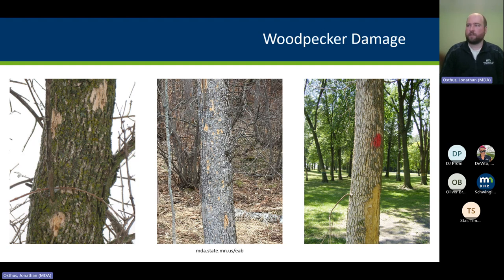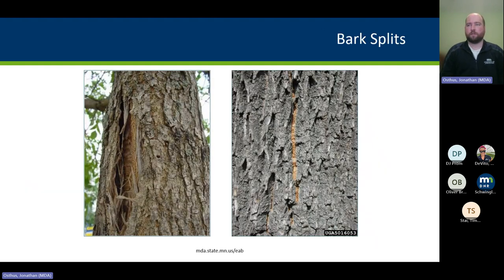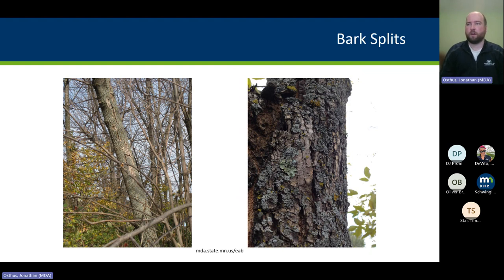You can see on the right a heavily infested green ash in a park with blonding all the way down the main stem and bark beginning to fall off. Another symptom is bark splits — when EAB initially attacks, the tree tries to heal around the feeding gallery, building up callus tissue. As the tree continues to grow, bark separates from the wood where the feeding gallery is, creating a split where you can often see the S-shaped feeding gallery on the surface of the wood within that bark split.